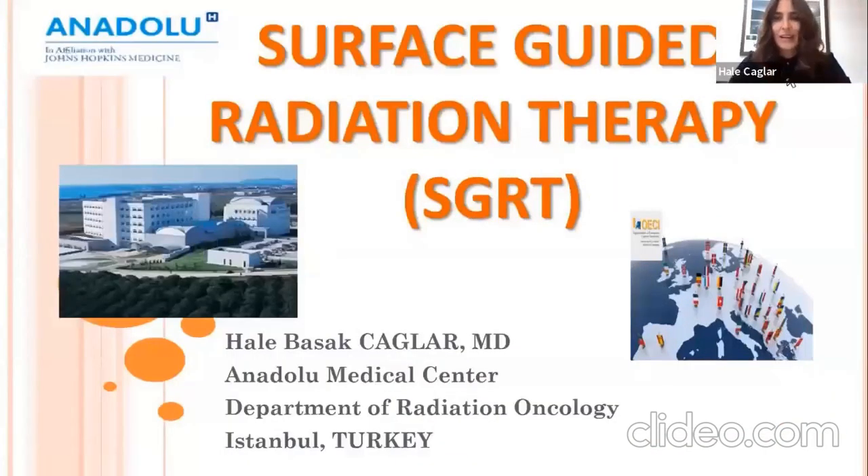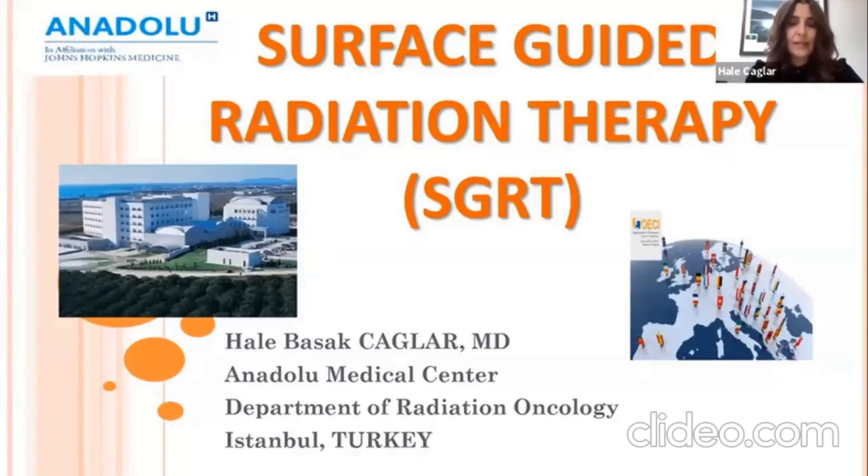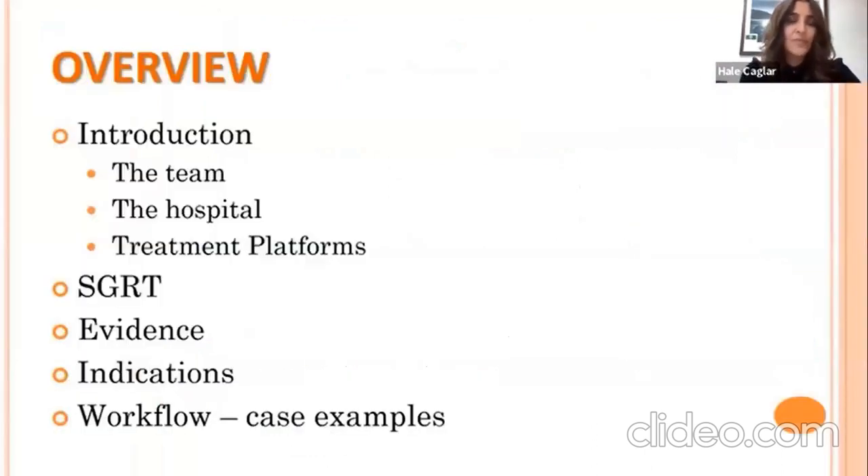For the following 20 minutes, I will be giving some insights about the use of surface guided radiation therapy (SGRT) in our clinic, the rationale behind it, and some case examples. I'd like to introduce our team, our hospital, our treatment platforms, and provide some basic information about SGRT systems and the evidence we have, our indications, and our workflow.